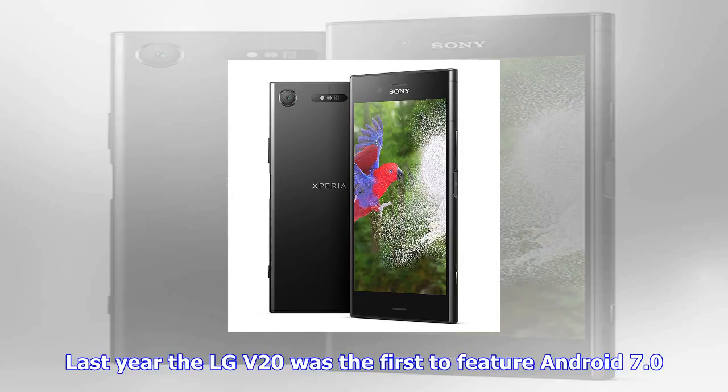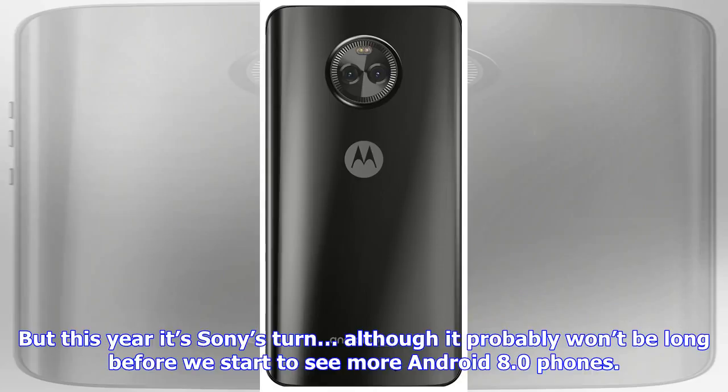There's also a 13MP front-facing camera, a microSD card slot, a USB 3.0 Type-C port, a 2700 mAh battery, and support for fast charging.